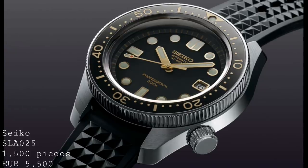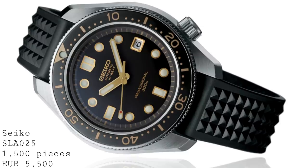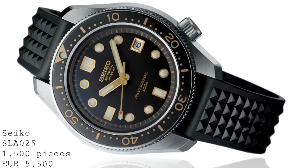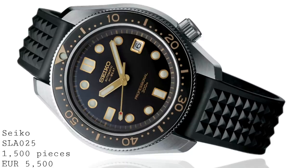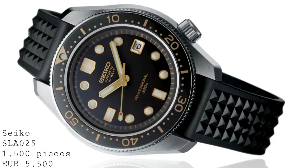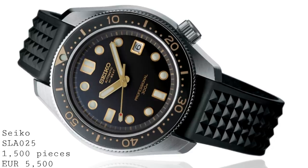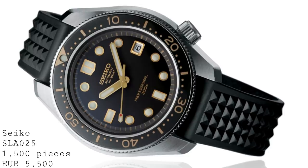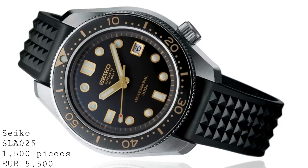The first watch I'd like to talk about is the 1968 Automatic Divers Recreation Limited Edition, the SLA-025. This is fundamentally a vintage-style version of the Marine Master 300, albeit with a different case, design, and movement, but the inspiration is very similar. It's inspired directly from the 1968 release of their monoblock dive watch, which was revolutionary in giving a very high 300-metre water resistance and a specifically created high-beat movement for extreme accuracy.